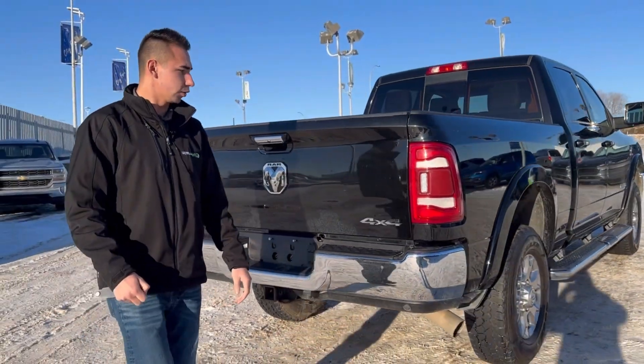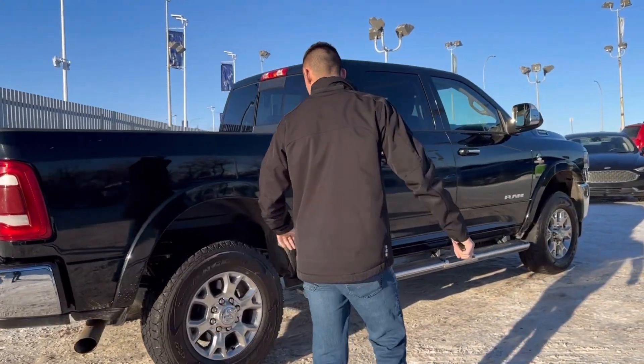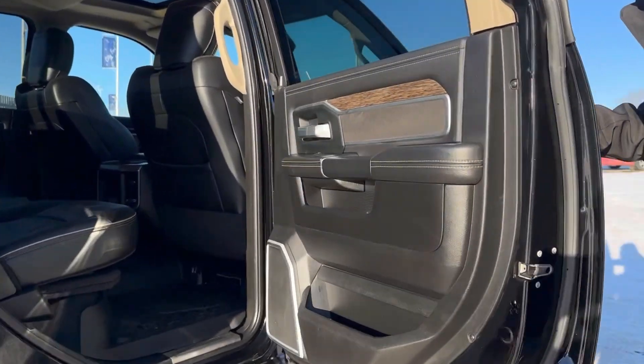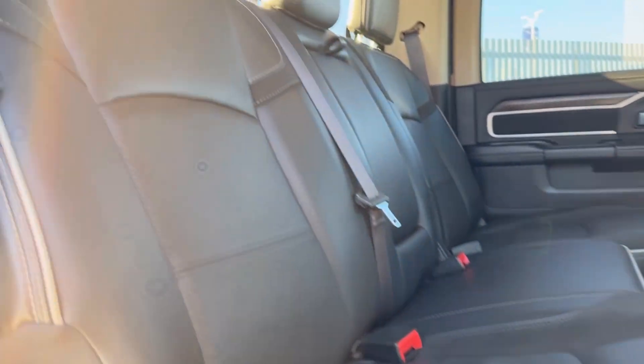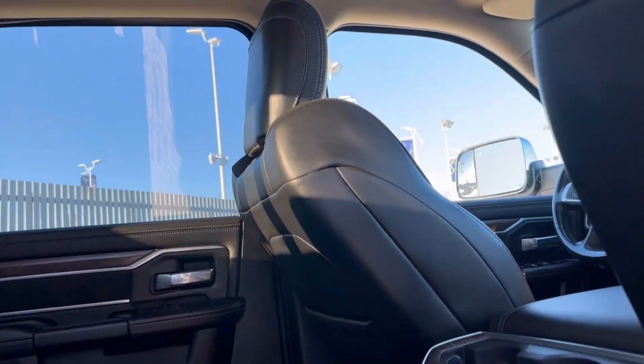Tow package of course — being a heavy duty truck these things can pull a lot. 7 pin or 4 flat, beautiful wheels there. Rear slider window, always nice to have. 60-40 bench, heated rear seats, wood grain accents all around. And with that Harman Kardon, you've got surround sound throughout the roof, door pockets, speakers all around.